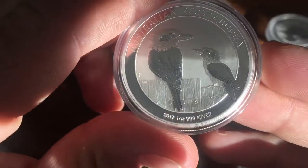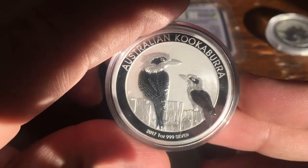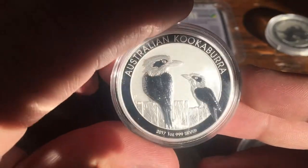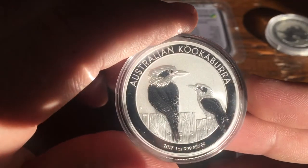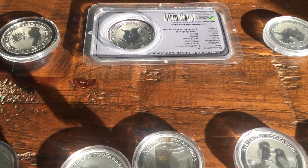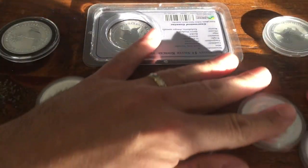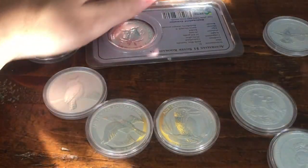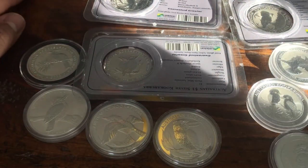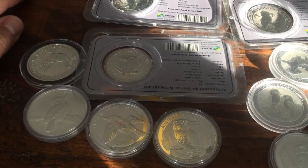And then 2017, which was last year. I believe the 2018 is already released so I'll be buying that shortly to add to the collection. I'm slowly working on the full Kookaburra collection — I could certainly finish it at any moment, but I like finding them, remembering where they came from, waiting for the right price. I guess I'm about halfway there.